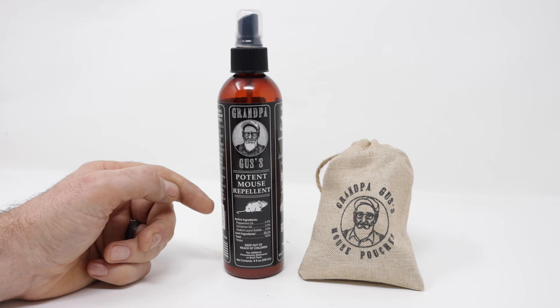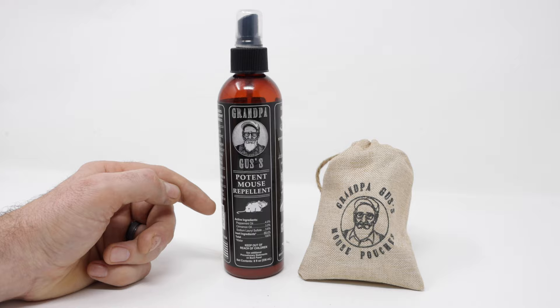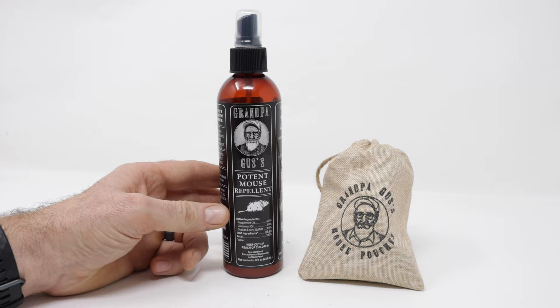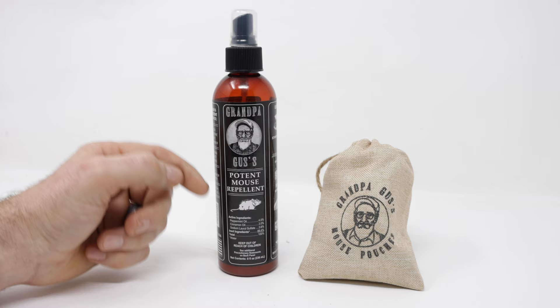Secondly, you need to block any entry holes and remove any food sources. Make sure the area is not a great home for the mice. And then thirdly, spray the spray around — I think the spray is better for the initial attack and the bags for long-term use. Now it does lose its smell after a while, so you need to constantly refresh it. But the bottle is pretty big and it seems to work well with lots of sprays.